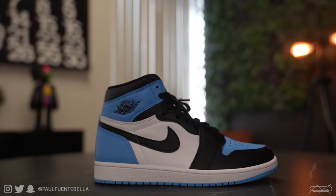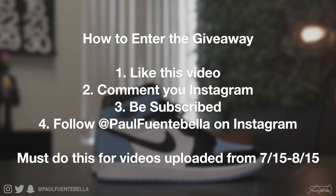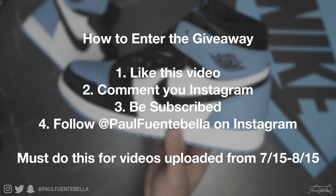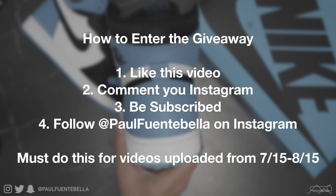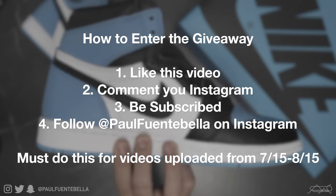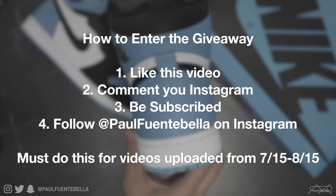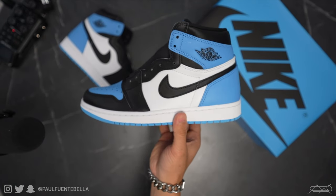Just before we jump into the first garment, I did want to remind you to join this month's sneaker giveaway. Every month I do a sneaker giveaway, and this month's sneaker is the newly released Jordan 1 UNC Toe. All you need to do to be eligible is like today's video, comment your Instagram handle below, make sure you're subscribed to my channel, and be following me on Instagram at pawfwantabella. You need to follow these instructions for every video I upload this month — give or take six to eight videos uploaded between July 15th and August 15th, on which day I will be announcing the giveaway winner on my Instagram stories.